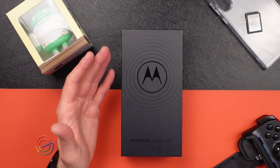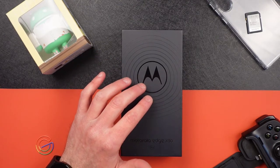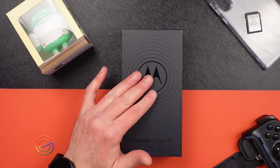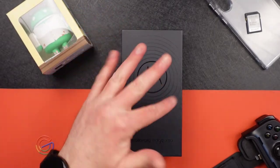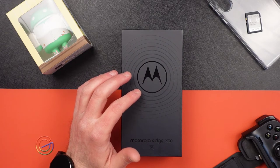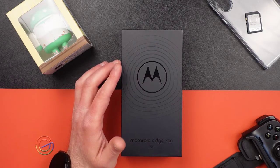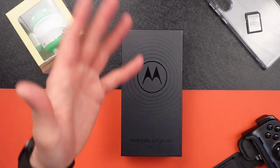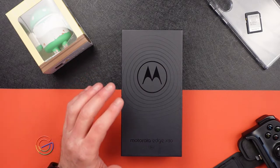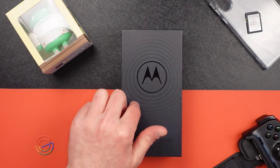In China this phone started out at around $500 with 8 gigs of RAM and 128 gigabytes of storage. It was released in December. It's got a glass front and back — Gorilla Glass 5, not Victus, so that's maybe one area where they cut corners. It's got an HDR10+ OLED screen with a 144Hz refresh rate, 6.7 inches, and a FHD+ 1080p screen — in reality 1080 by 2400.